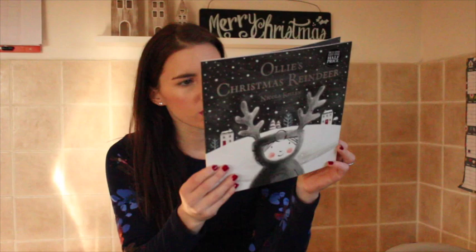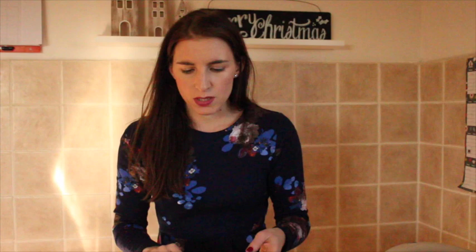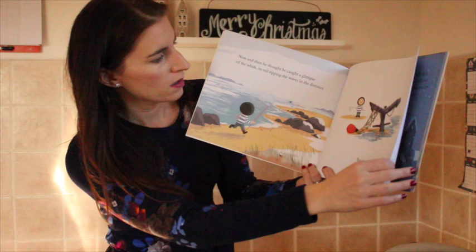This one's called Ollie's Christmas Reindeer — I think I wanted to get this one last year but didn't. It looks really quite sweet, a sweet story. And then this one is called A Storm Whale in Winter, which I think I also got half price. Again, some really sweet illustrations with a snowy, Christmassy theme.